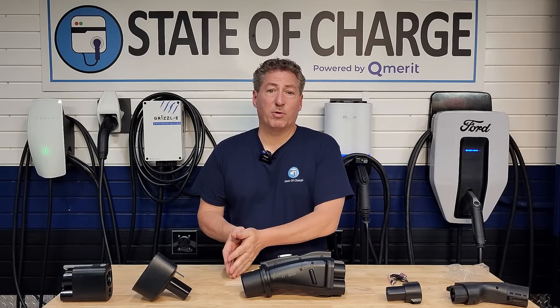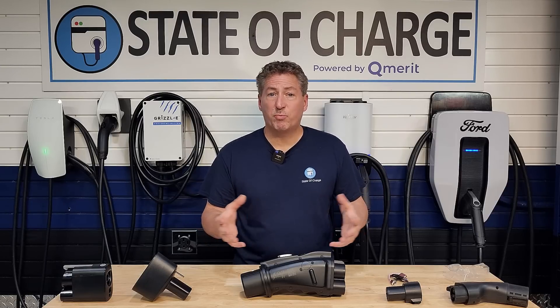Before I jump back into the review, I want to ask the State of Charge community if they know of anybody having problems with their EV charger installation at home. A few months ago I did a video where a follower had a problem with his Tesla home charger — it wasn't installed properly and he almost had a fire. I want to do another video or even a series on this, so if you have a problem with your home charger, please let me know in the comments and I'll reach out to help fix your EV charging problem.